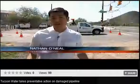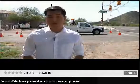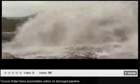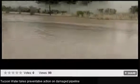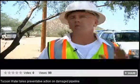Tucson Water hopes that its preventative actions will be enough to stop a disastrous water pipe break from happening again. We had a catastrophic failure in 1999 — a failure that went undetected until it was too late. At that time, there wasn't a lot of technology in place to be able to monitor and detect the types of wire events that we're looking for — breaks in the pipeline.